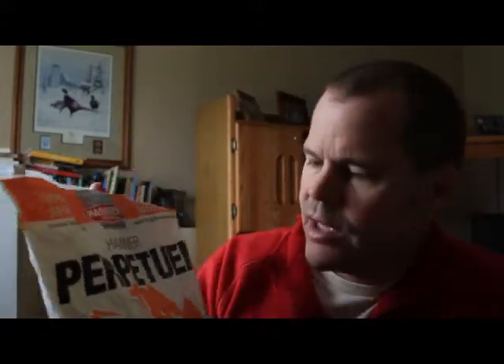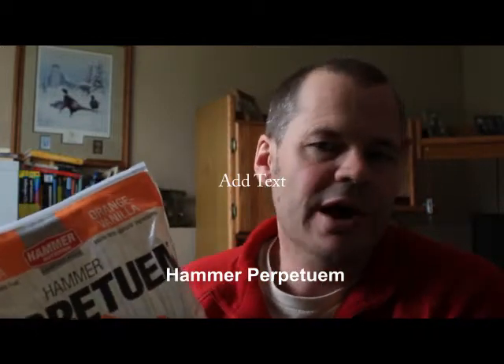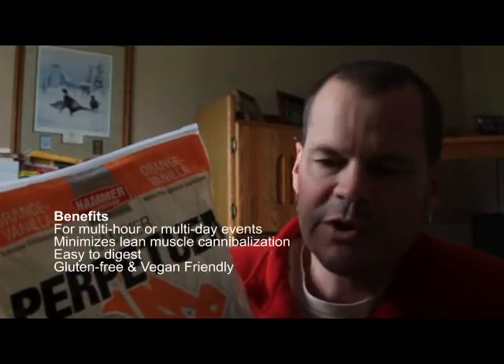The first thing they set me up with was a product called Hammer Perpetuum. It comes in a powder that you can put in a water bottle and fix up as many hours of servings as you need, even into a paste if you wanted to. It's just a readily available source of energy, and that worked pretty well.